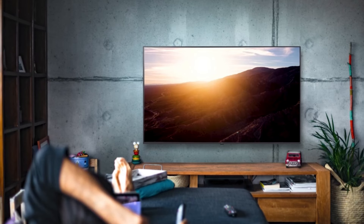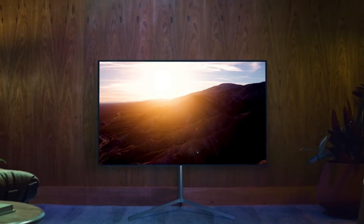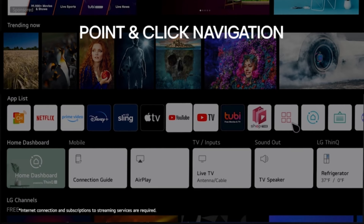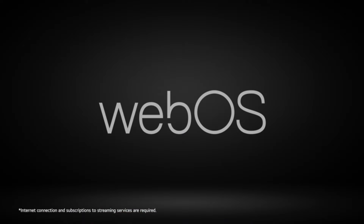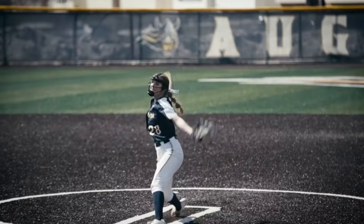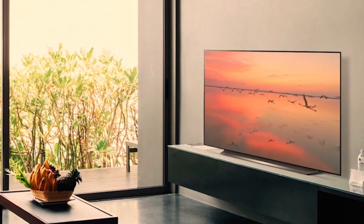Cons: higher price point compared to other TV technologies; OLED TVs are susceptible to burn-in if not properly cared for. Overall, the LG B3 Series 55-inch Class OLED Smart TV is a top choice for users who prioritize the best possible picture quality and immersive audiovisual experience, even at a premium price.